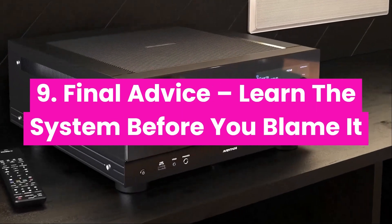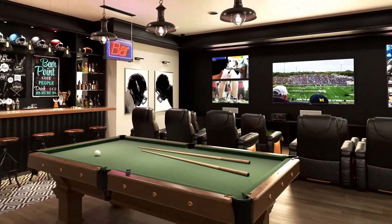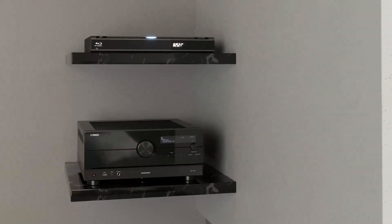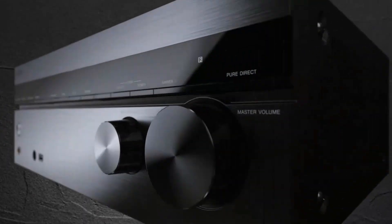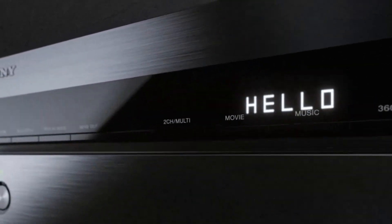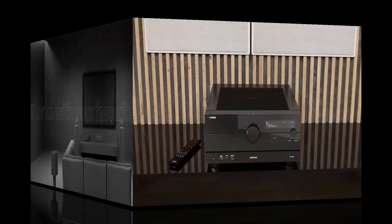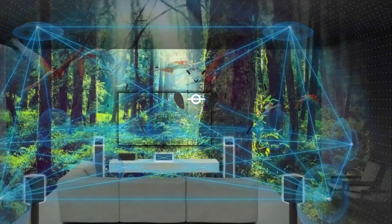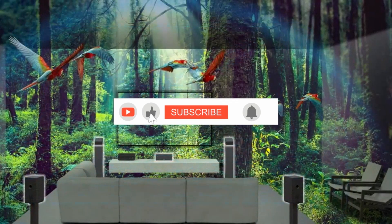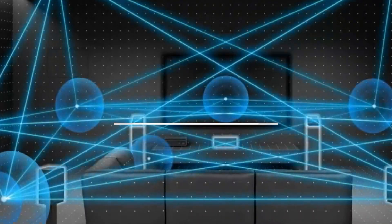Final advice: learn the system before you blame it. AV receivers are not plug-and-play like soundbars — they require time, testing, and learning. But once you understand the basics, you unlock a level of audio that no soundbar can touch. Take one to two hours to learn your system, test speaker modes, adjust settings, and try different sources. Because once it's dialed in, an AV receiver becomes the most powerful tool in your entire entertainment setup. And in 2025, it's smarter, cleaner, and more accessible than ever before.